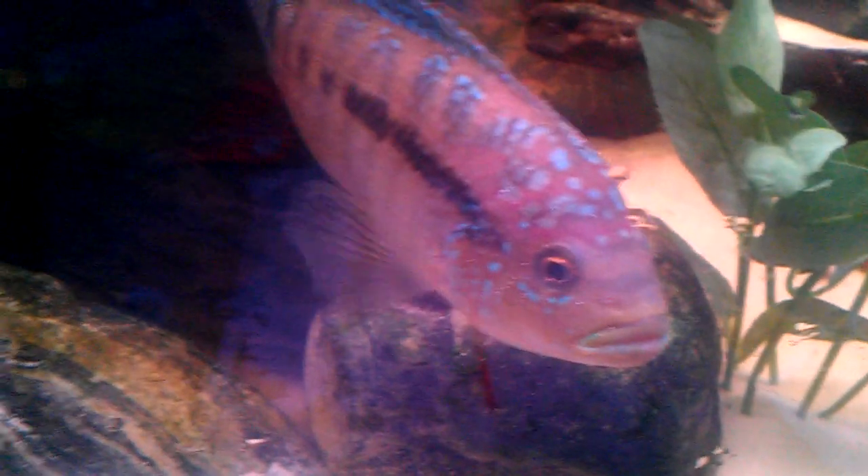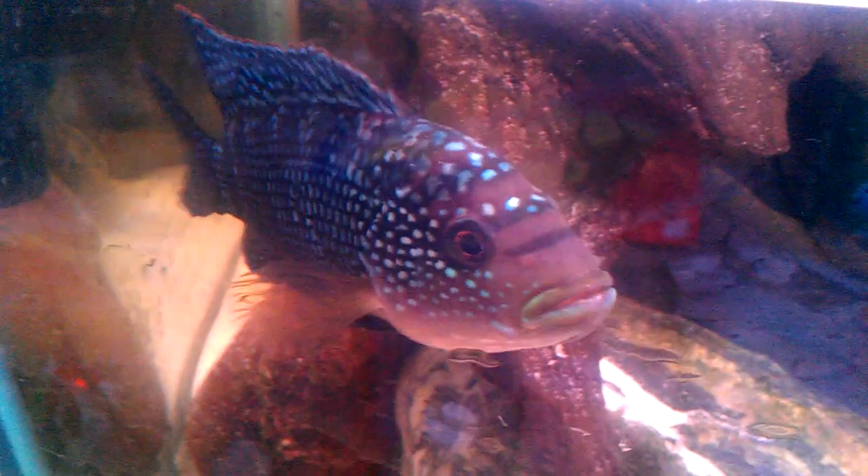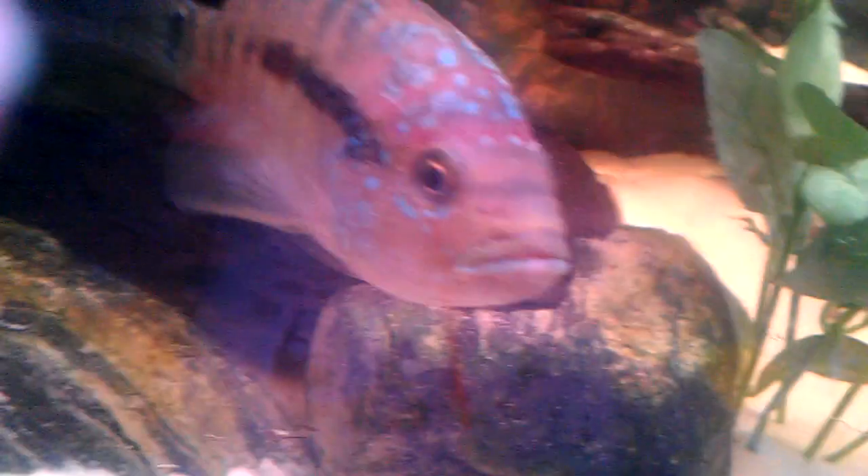These are my two Jack Dempsey's. There's the male one — he's beautiful. And there's my female one. She's not very colourful at the moment, but I've been feeding her some special food that will hopefully help her.